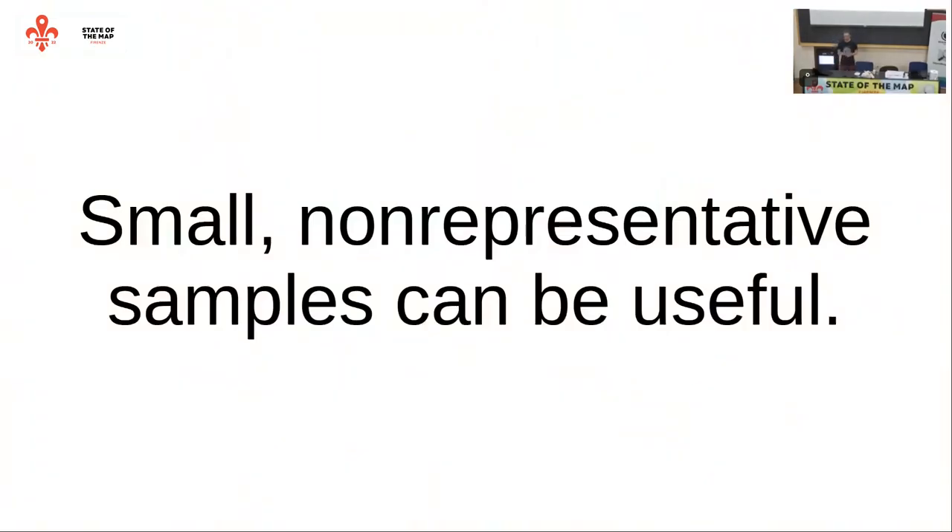If three different people have the same problem with the same thing, then it is probably something wrong with the software and it probably needs to be changed. So just a tiny sample size is enough. Yes, if you ask three people who have not managed to run away from you, it will be a non-representative sample, but it is already very, very useful.